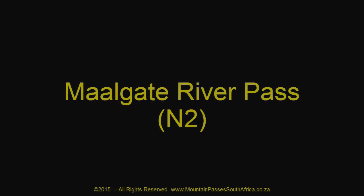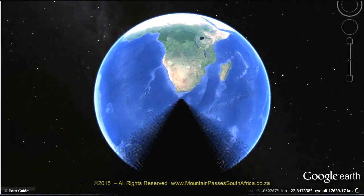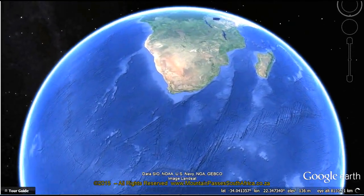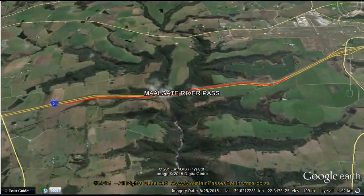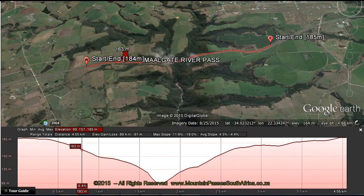This minor 4km long pass lies close to the George airport and is essentially the drop-down into the gorge of the Malcharta River, which translates into Whirlpool River, and back up the opposite side. It forms part of the modern George bypass system on the N2.